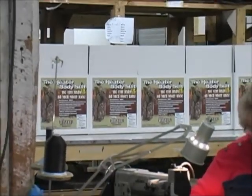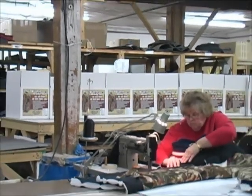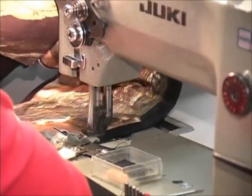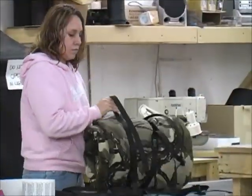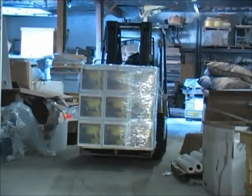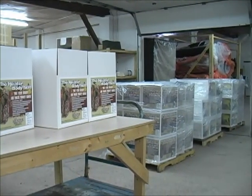The heater bodysuit is manufactured right here in Green Bay, Wisconsin. The folks who run our mill are die-hard Packer fans and hardcore demanding deer hunters. Why manufacture here instead of overseas? Simple — we demand quality, accountability, and responsiveness that only our neighbors can deliver. We also sleep well at night keeping these jobs here in the United States.